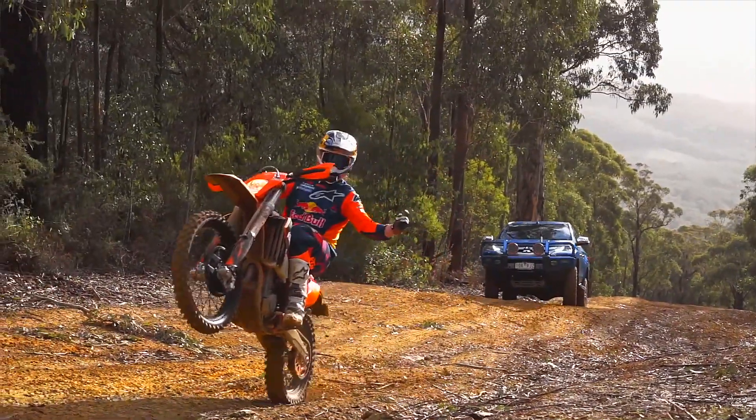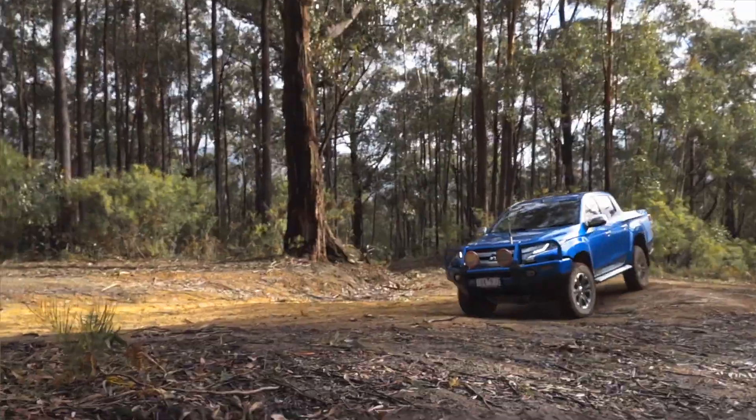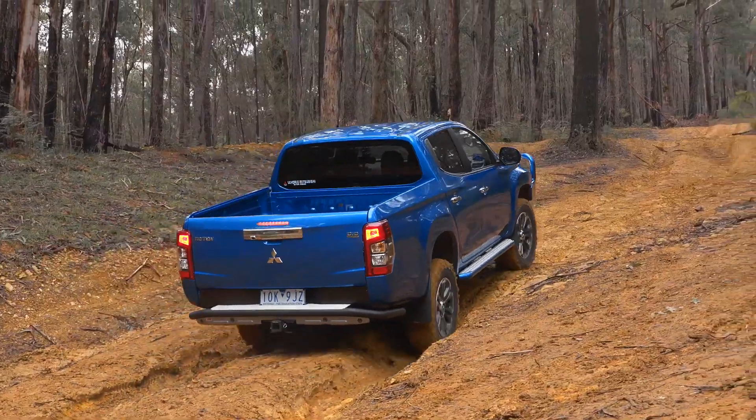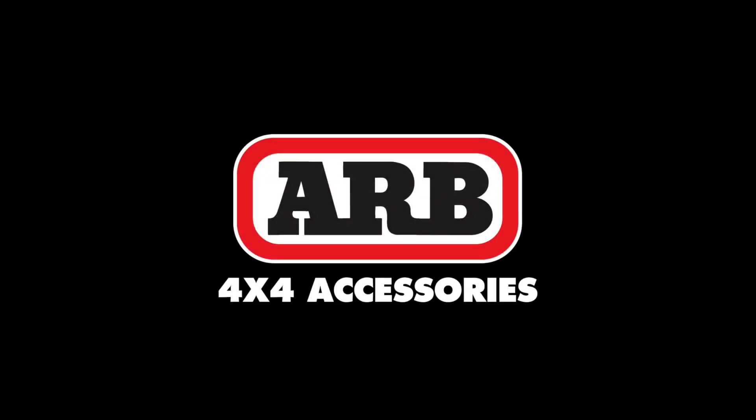So if you're serious about your four wheel driving, before you start throwing on exhaust, tyres and chips, the best performance upgrade that you can make to your car is the ARB front and rear air lockers.